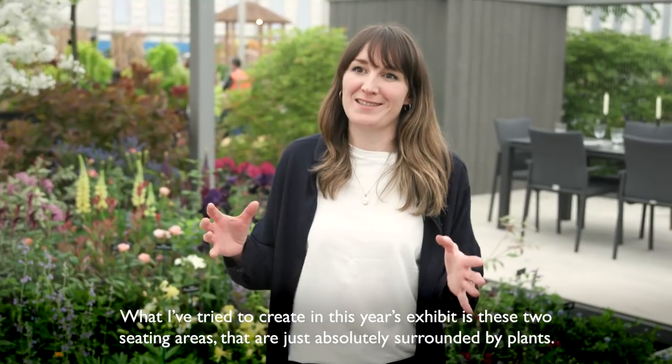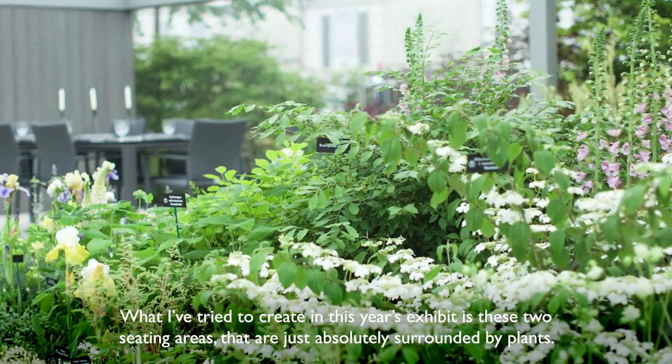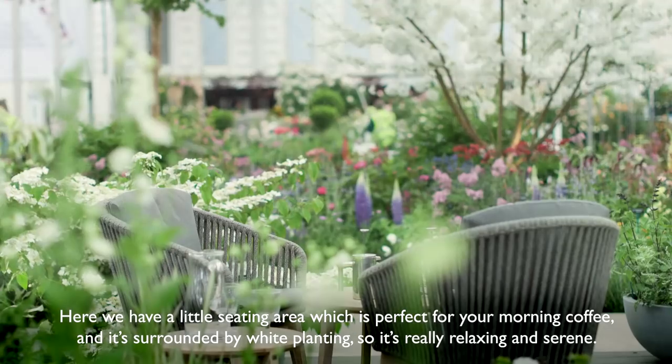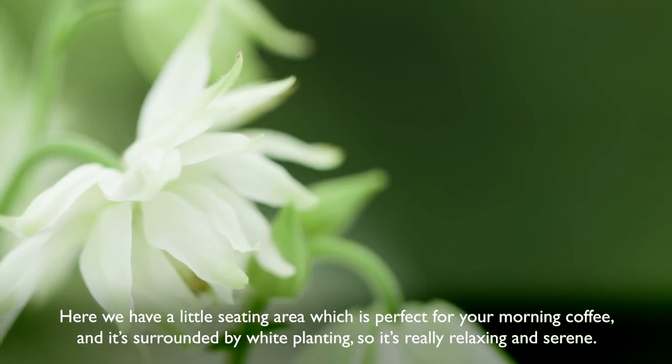What I've tried to create in this year's exhibit is these two seating areas that are just absolutely surrounded by plants. Here we have a little seating area which is perfect for your morning coffee, and it is surrounded by white planting, so it's really relaxing and serene.